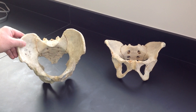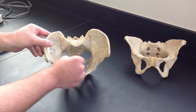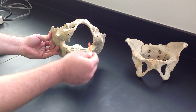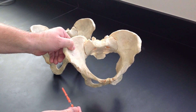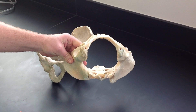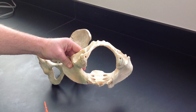Looking at the pelvic inlet, the male has more of a circular shape in this pelvic inlet, and the pelvic outlet is very tiny, very narrow here. Compare that to the pelvic inlet for female, which is a little bit wider, and then a much larger pelvic outlet, which would be useful for giving birth.